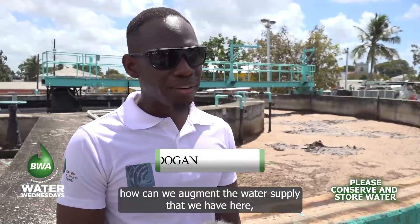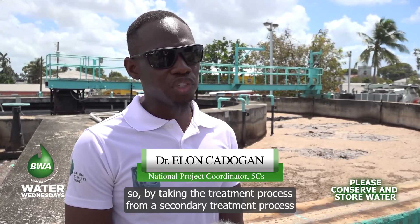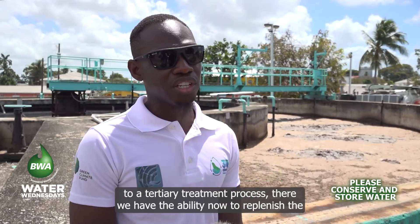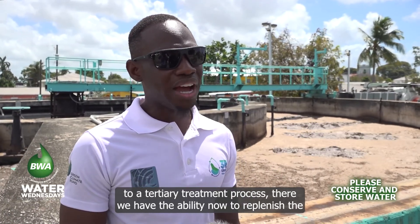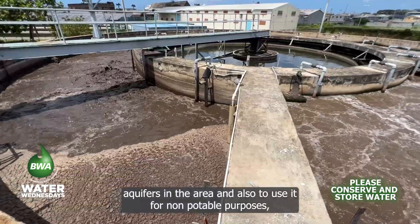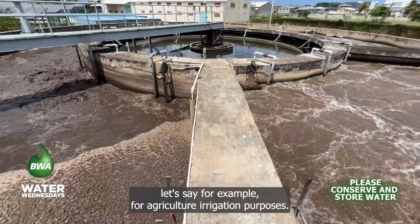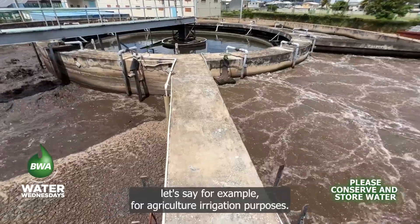By taking the treatment process from a secondary treatment process to a tertiary treatment process, we have the ability to replenish the aquifers in the area and also to use it for non-potable purposes — for example, agriculture and irrigation purposes.